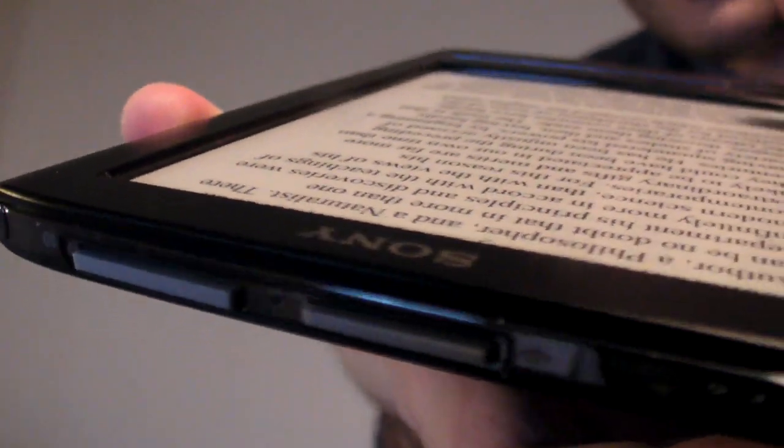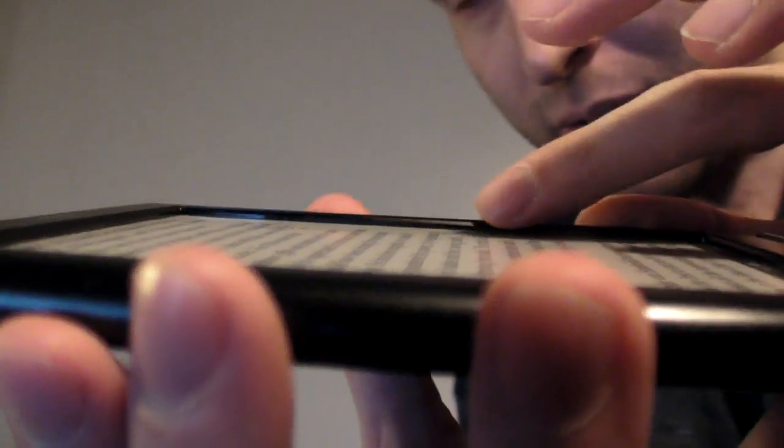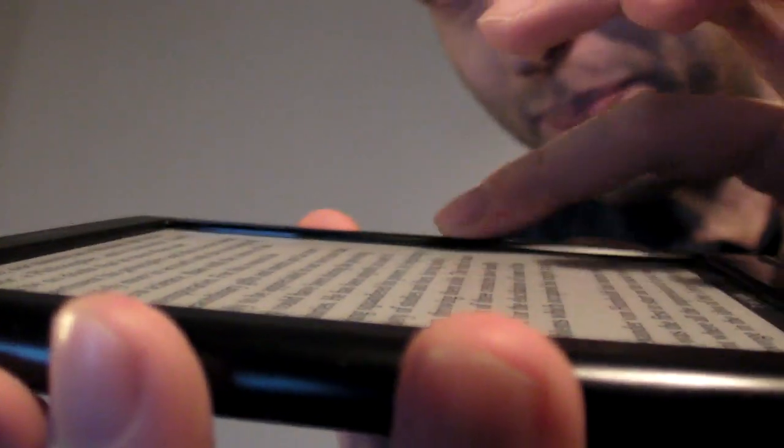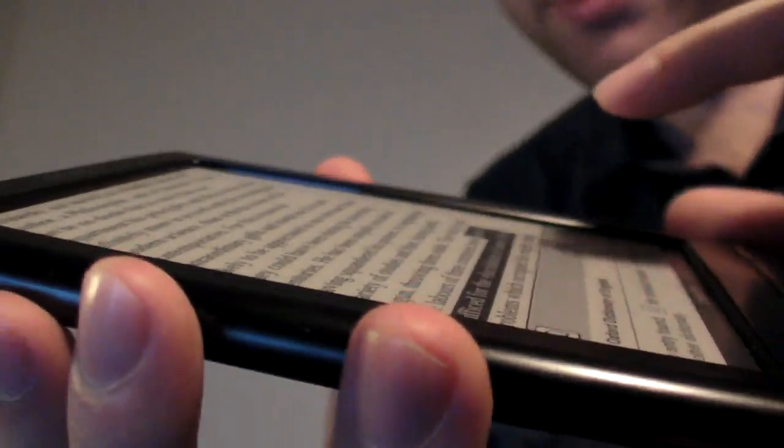For that infrared touchscreen to work, the sides are probably a little bit higher than another E-Reader might be. There's something going on on the sides to make that technology function.